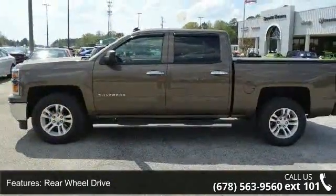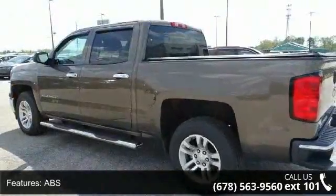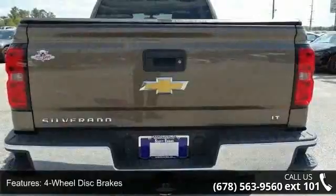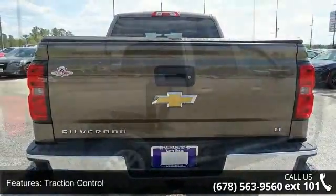Some of the top features included with this vehicle are aluminum wheels, rear wheel drive, power steering, ABS, 4-wheel disc brakes, traction control, stability control, privacy glass, MP3 player, and Bluetooth connection.